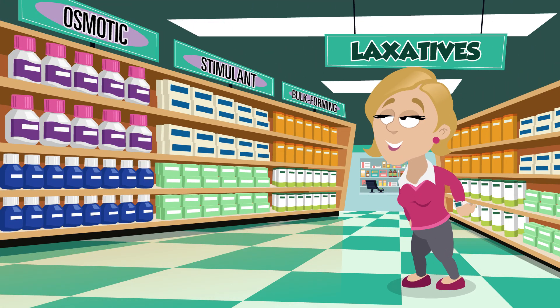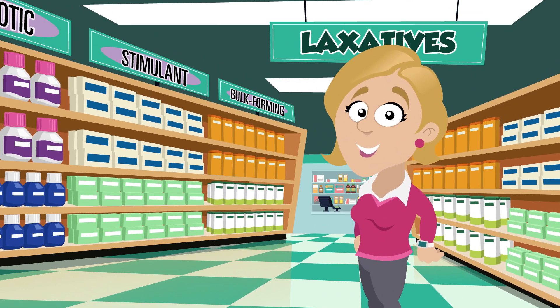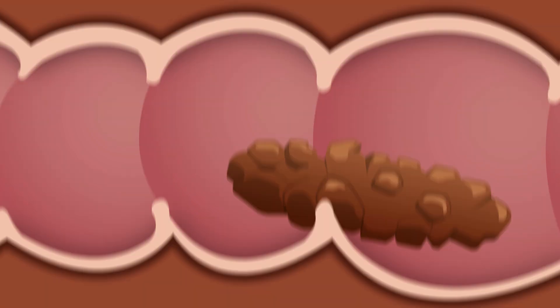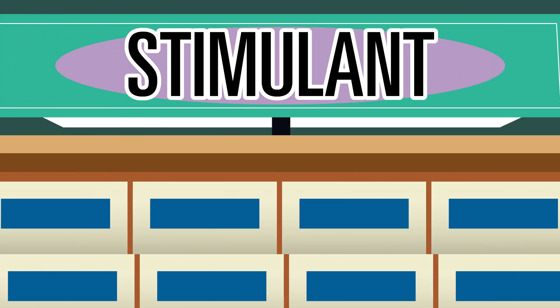There are several different types of laxatives available for sale at many retailers. Different laxatives may work in your body in different ways to relieve constipation. Let's look at how the top three types of over-the-counter laxatives work inside you.